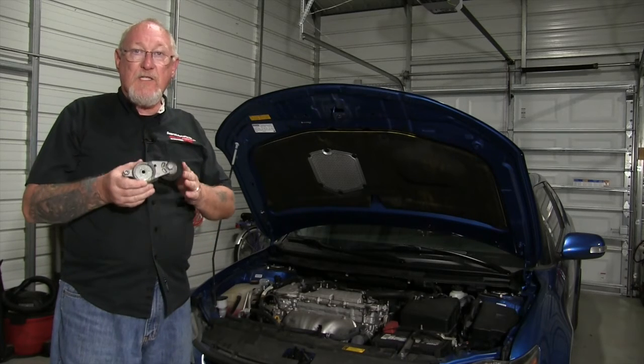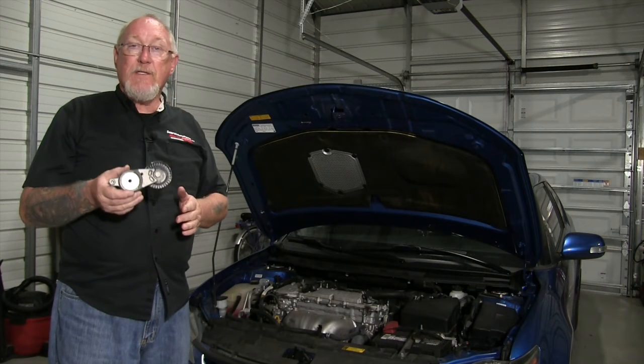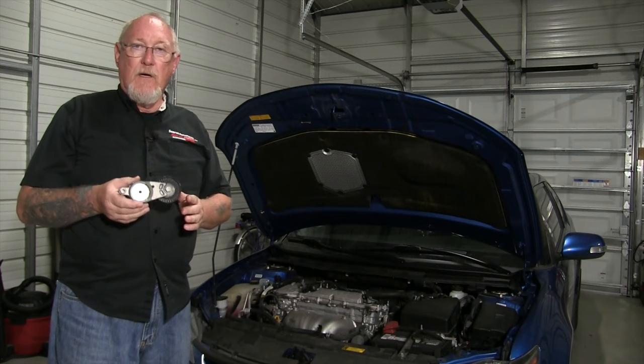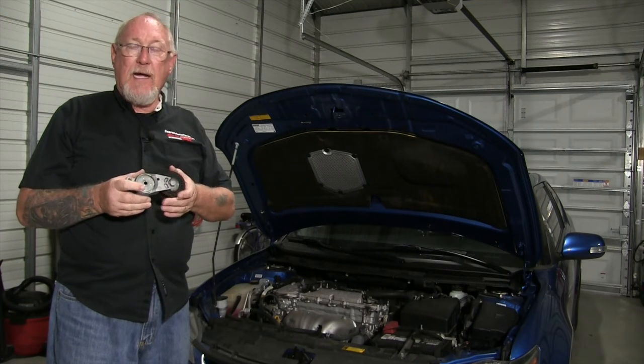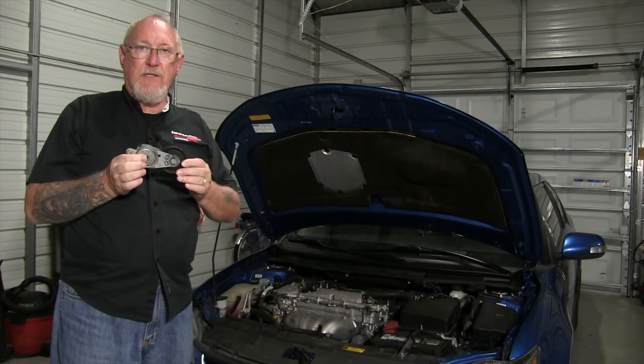It's also important to inspect the tensioner. Just like the belt, the tensioner is a wear item and it can wear in one of two areas: first, it can wear in the internal damper, and second, it can wear in the pivot bushing inside the tensioner assembly.